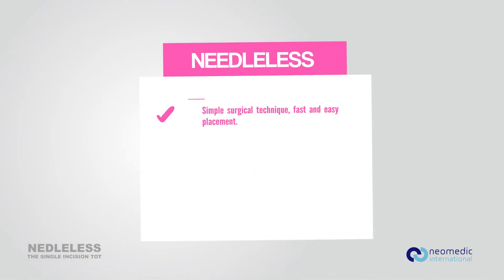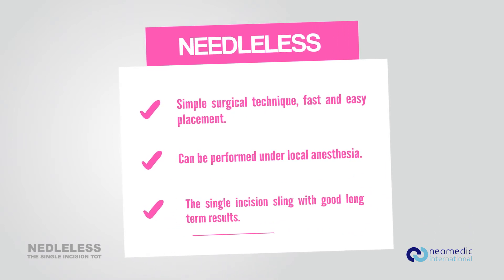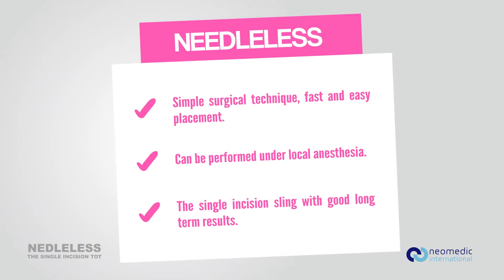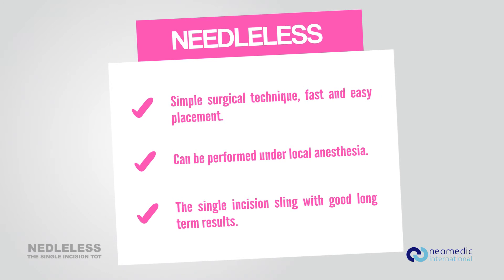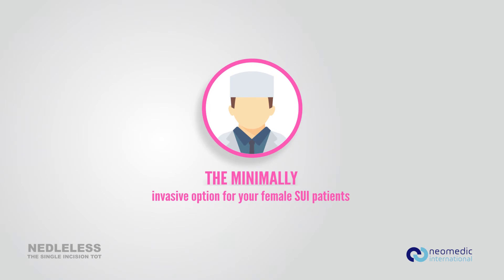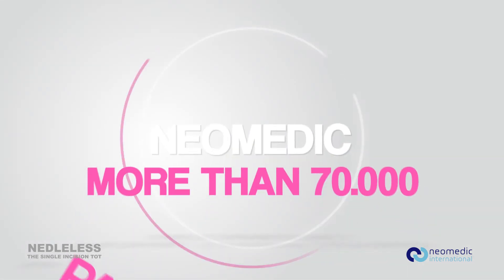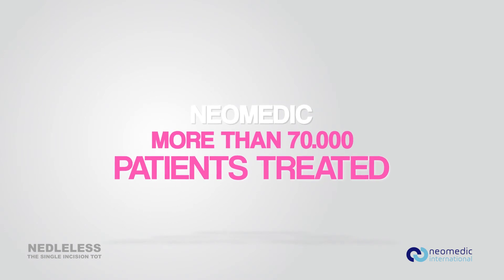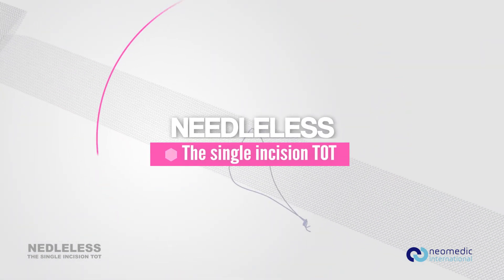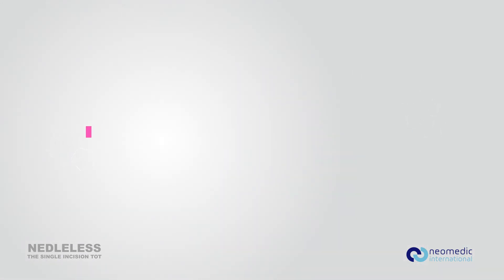Needleless: simple surgical technique, fast and easy placement. Can be performed under local anesthesia. The single incision sling with good long-term results. Neomedic — more than 70,000 patients treated. Needleless: another Neomedic unique design to improve results.